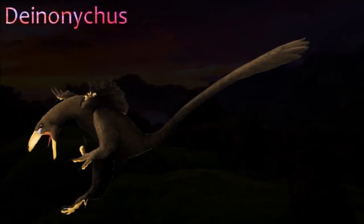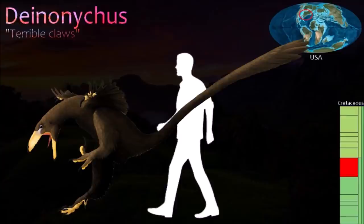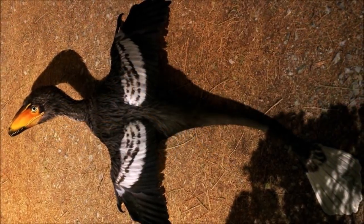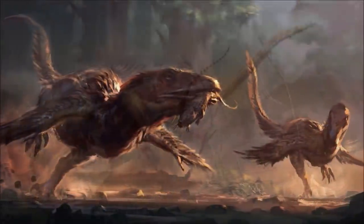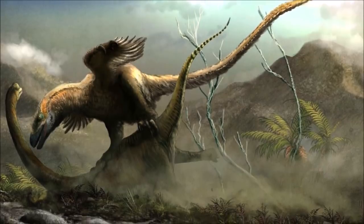When named in 1969, Deinonychus was used to promote the idea that dinosaurs were not slow and cumbersome animals destined for extinction, but successful, often agile, and perhaps even warm-blooded. Its long fingers were equipped with three large curved claws. Like other manoraptorans, Deinonychus was almost certainly feathered, and long feathers called rectrices must have grown from the upper surfaces of its hands and second fingers.